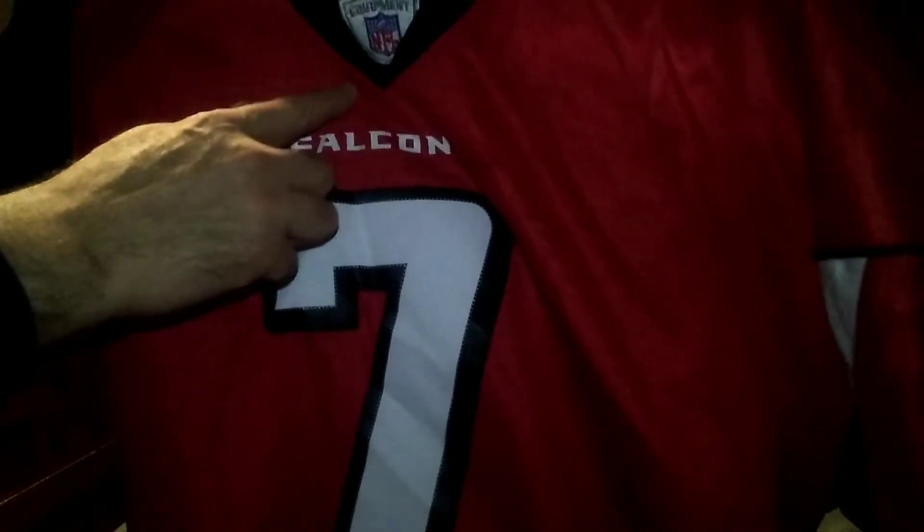You got the NFL equipment. You got the seven stitched. You got the Falcons stitched. Seven stitched. Got the Falcons logo right here.